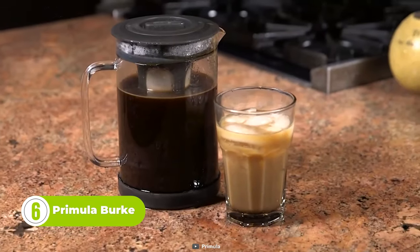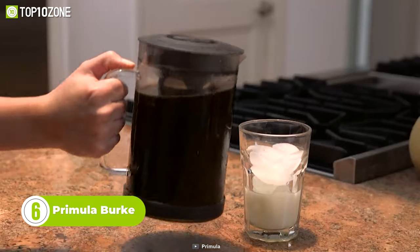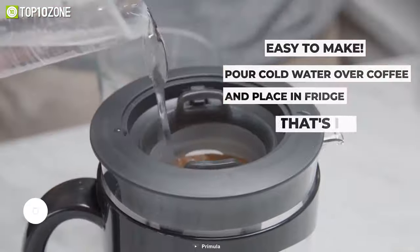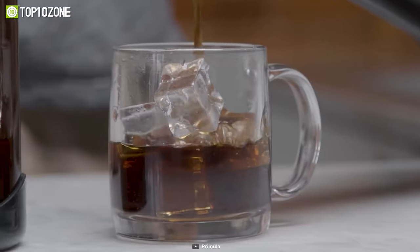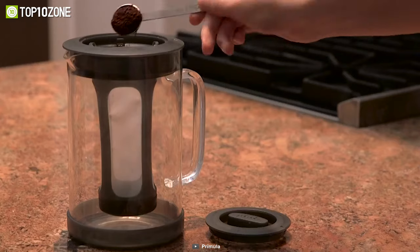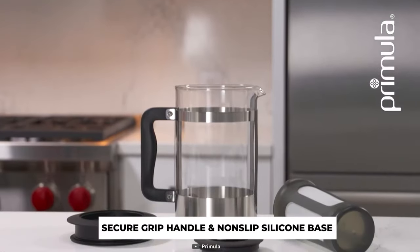You'll never want to go back to regular coffee again once you try the Primola Burke Cold Brew Maker. This amazing device lets you make a smooth and delicious cold brew anywhere with minimal effort and maximum flavor. The Primola Burke has a removable mesh filter that holds your coffee grounds and a durable glass carafe that holds 1.6 quarts of water.